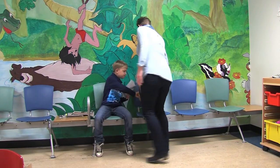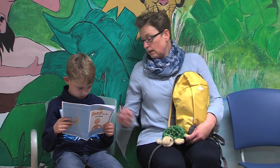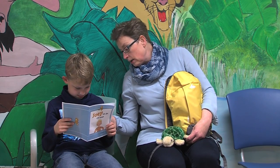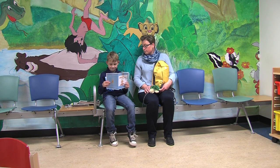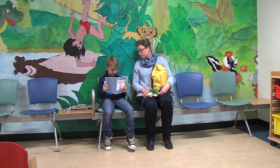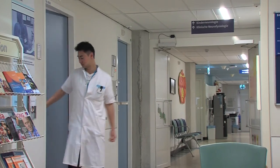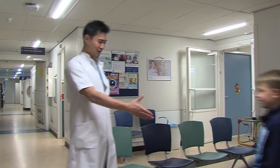This is Tim. Tim is at the Sophia Children's Hospital. Before the special picture is taken from his lungs, he will practice a few breathing exercises. But first he has to wait for his turn in the waiting room. Tim's mum is also with him, and his teddy bear as well. When it is your turn, the hospital assistant will pick you up in the waiting room. The assistant is someone who will make the special picture from your lungs.